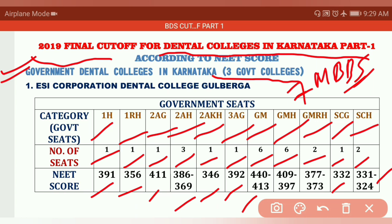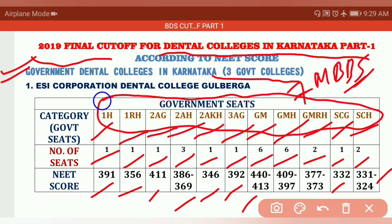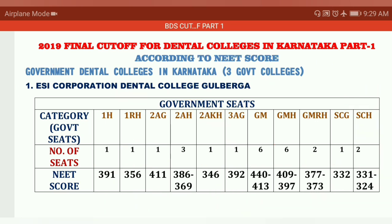You can see no cutoff is more than 450 here — even in GM category you are going to get the seat very easily below 450. For all the category short forms and their full forms, you can refer to my previous Part 1 to Part 7 MBBS videos. That covers the first college.